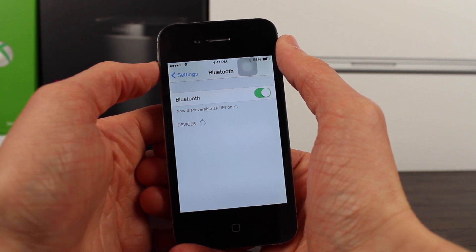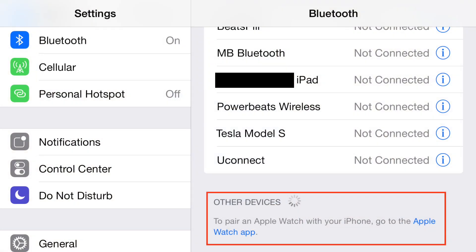Looking at this screenshot, under Other Devices it says: to pair an Apple Watch with your iPhone, go to the Apple Watch app. So after months and months of rumors, it's now confirmed 100% that there will be a standalone Apple Watch app that you'll need to use to set up your Apple Watch, and I assume you'll also be able to change settings from the iPhone app to the Apple Watch device itself.